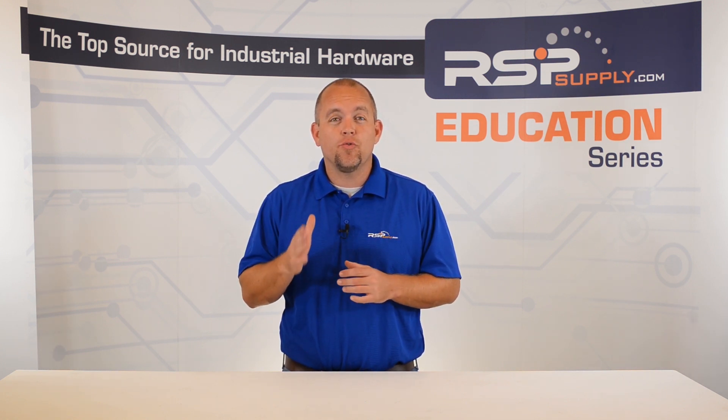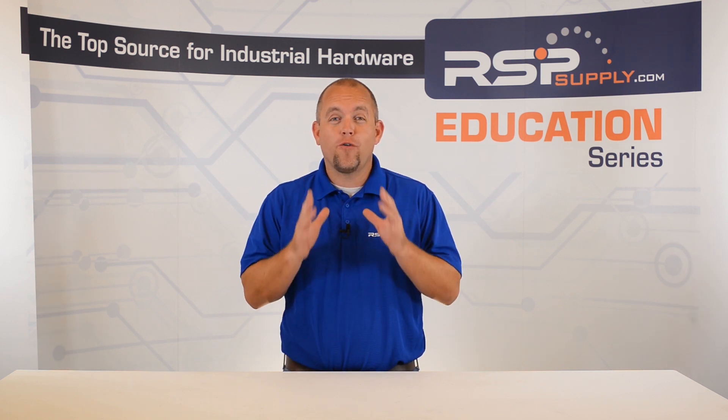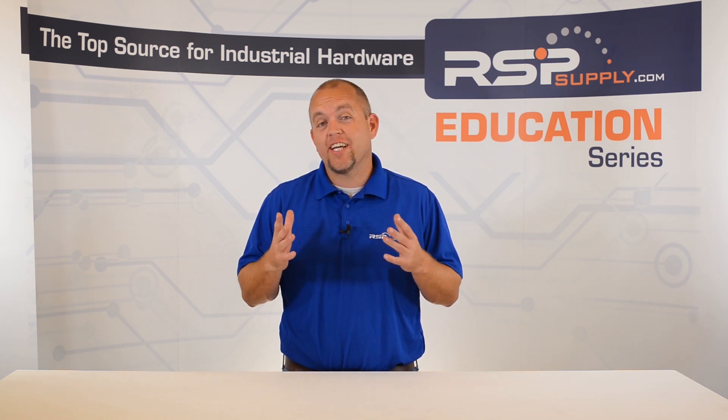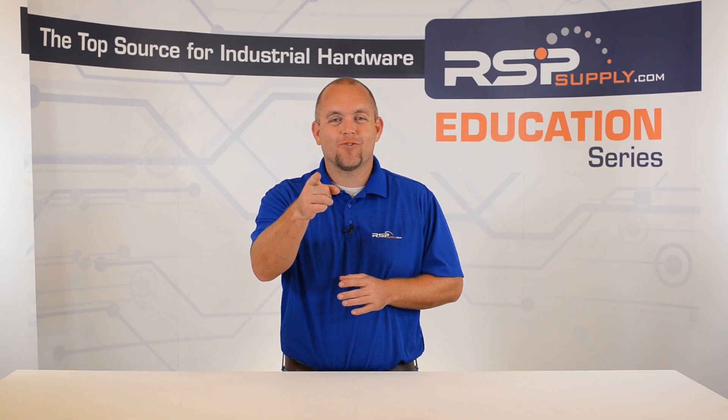Other methods do exist that we have not discussed in this video. For a full line of industrial grounding equipment and thousands of other products, please go to our website. For more information or other educational videos, go to rspsupply.com, the internet's top source for industrial hardware. Also, don't forget to like and subscribe.